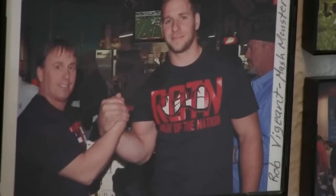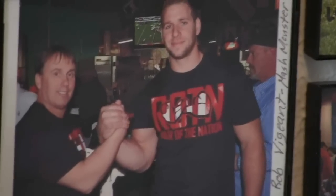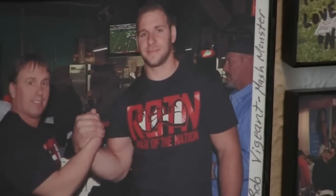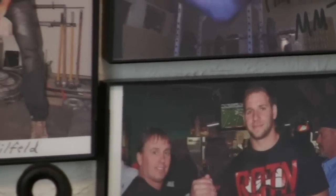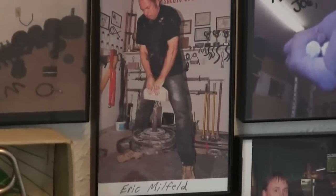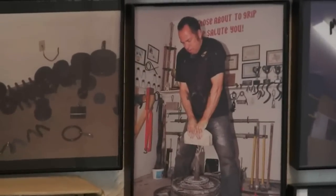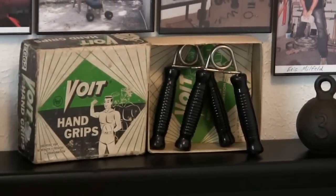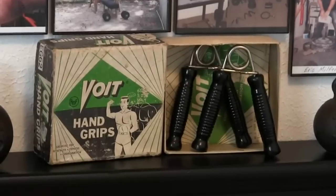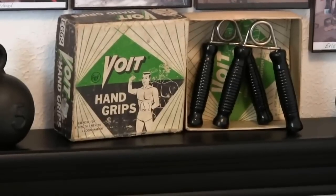Here's somebody you may or may not be familiar with — that's Rob Vengeant. When the Grip Board originally started and Bill came up with the Mash Monster certification, there were only three grippers, and Rob Vengeant was the first one to close all three of them, and he did it relatively fast too — incredibly strong guy. There's Eric Millfeld. Here's something I'm probably the most proud of — many people can't say this — but there are my first torsion spring hand grippers from when I was a kid. My dad bought these around 1968 or 1969.